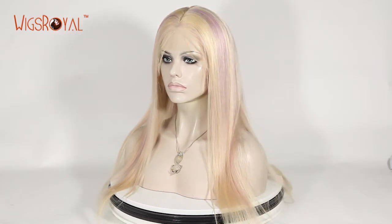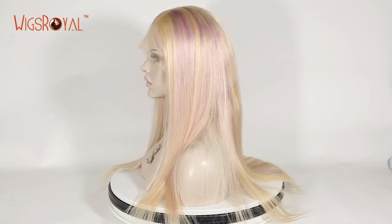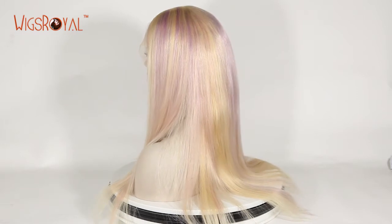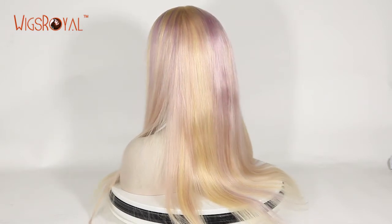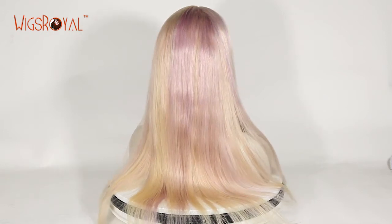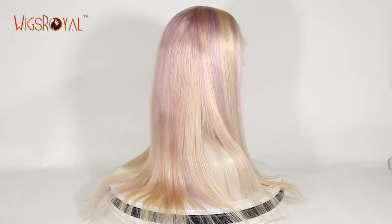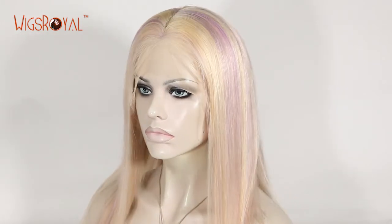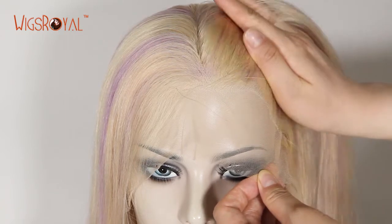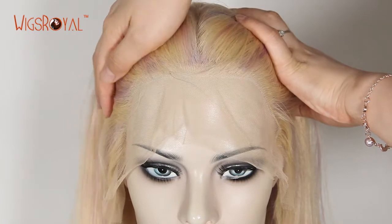Hi everyone, welcome to Wigs Royal channel, very glad to see you again. Wigs Royal has been a manufacturer for 23 years with experience in real human hair lace wigs, hair weaving, top closures, lace frontals, and so on since 1998. Now Wigs Royal products are exporting to 62 countries and regions. Thank you for your always supporting and trust — we will keep growing. Today we'd like to introduce another item to you; hope that you will love it.